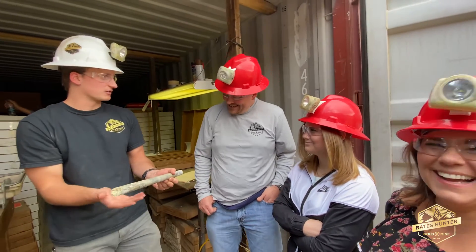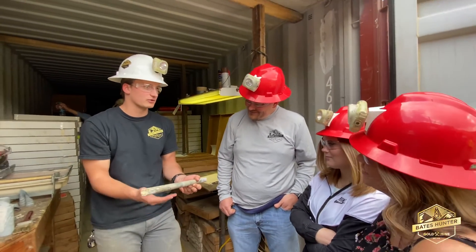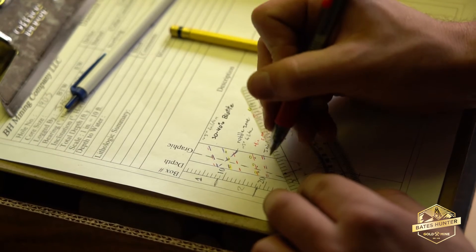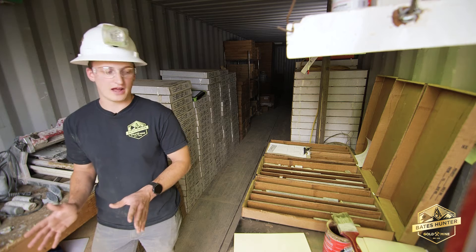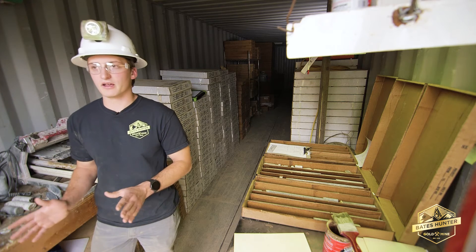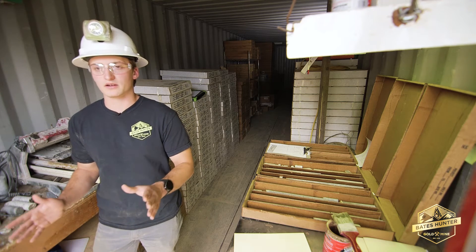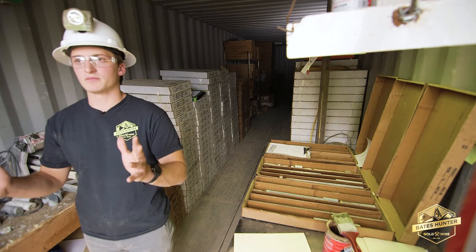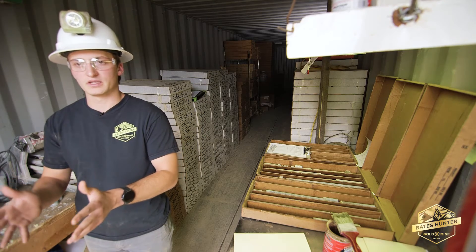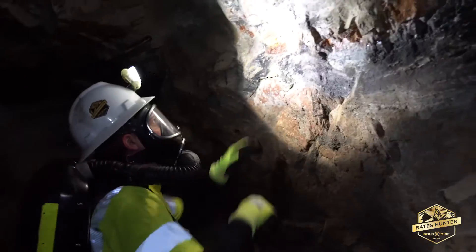With the core sampling we have here and the core samples we take and the logging I'm going to do when we drill for more core at the 240 level, we'll be able to try and figure out if we're getting more veins congregating towards the main vein that has already been mined out. We're already seeing the remnants that show these veins kind of congregate as we get deeper, which means we're getting richer ore.